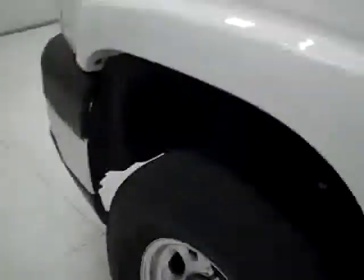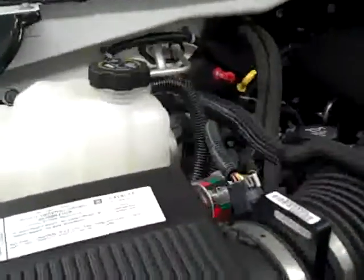We'll take a quick look under the hood. It's running very smoothly. This is the six-liter with a nice clean engine compartment.